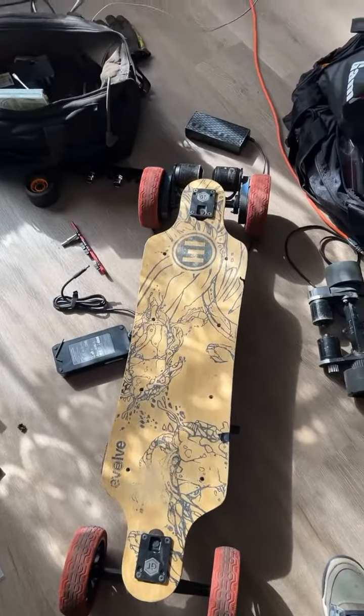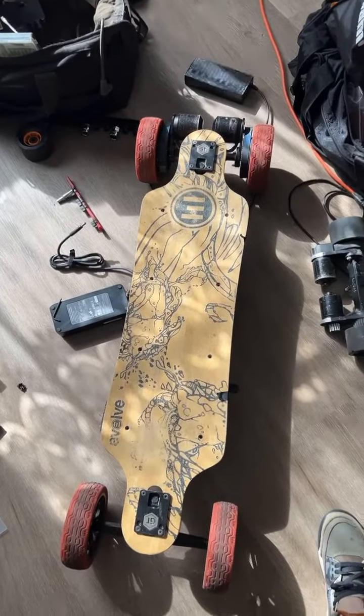Guys, don't mind the workshop. I got this bad boy running, and as quick as it started running, it died.